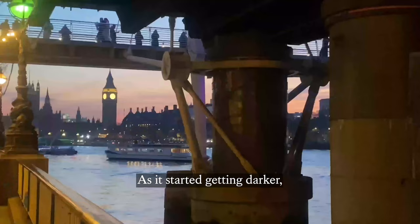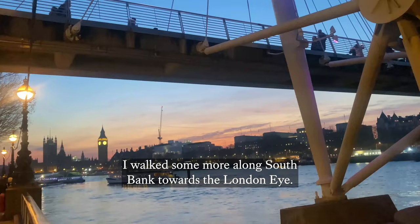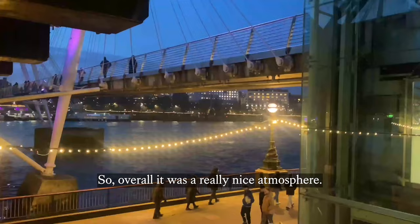As it started getting darker, I walked some more along South Bank towards the London Eye. The sun was still setting, and I enjoyed the view of the Big Ben, while a man was playing music and there were kids having fun on the carousel. So overall, it was a really nice atmosphere.